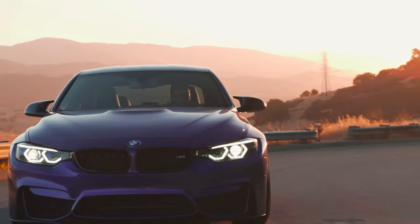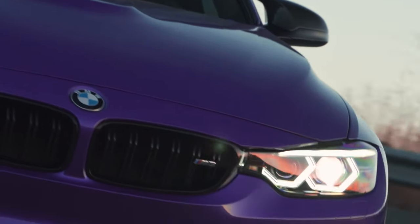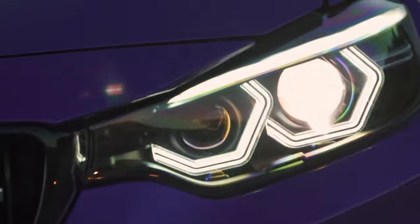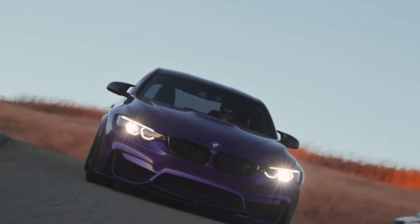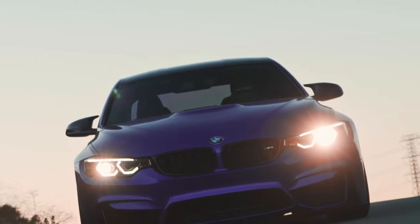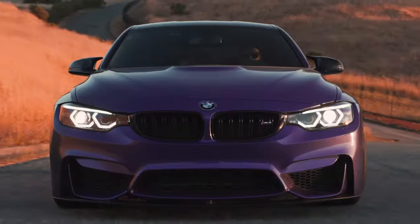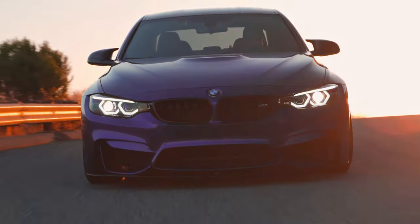Top speed is limited to 250 km/h, but an optional M Driver's Package raises this to 280 km/h. The curb weight is 1,621 kg. The F80 M3 was unveiled, alongside the F82 M4, its coupe counterpart, at the 2014 North American International Auto Show.